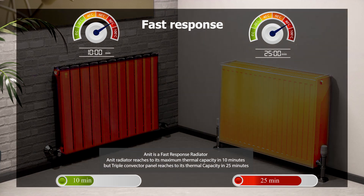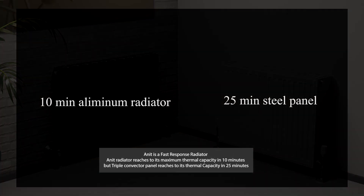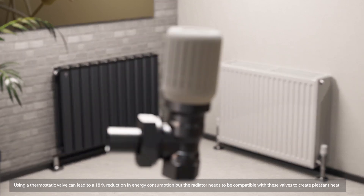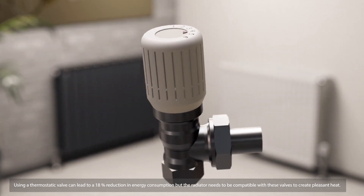The Anit radiator reaches its maximum thermal capacity in 10 minutes, but the triple convector panel reaches its thermal capacity in 25 minutes. Using a thermostatic valve can lead to an 18 percent reduction in energy consumption, but the radiator needs to be compatible with these valves.